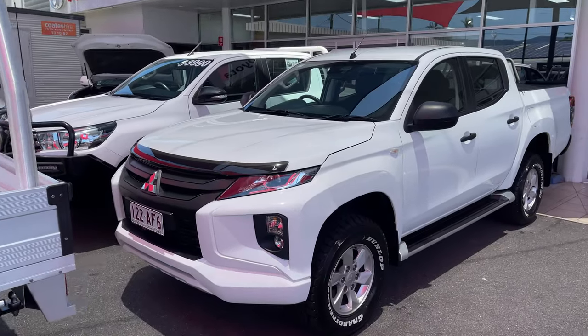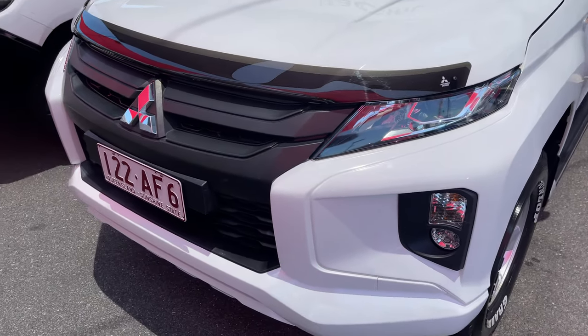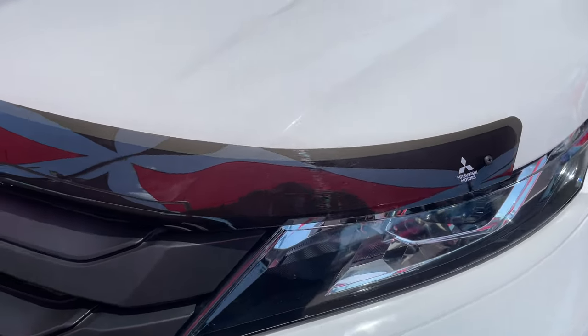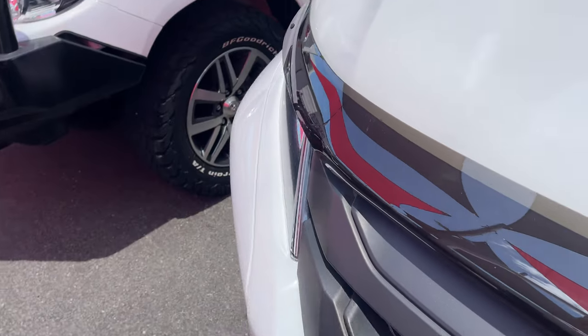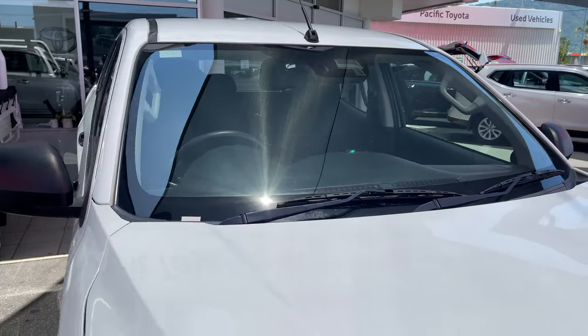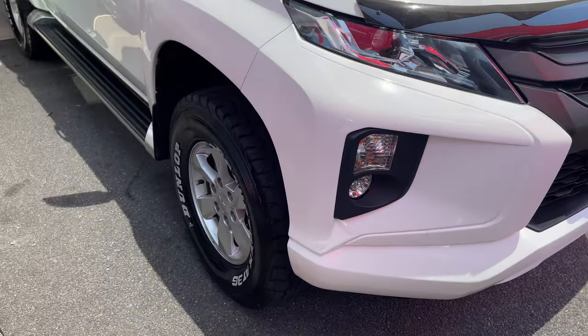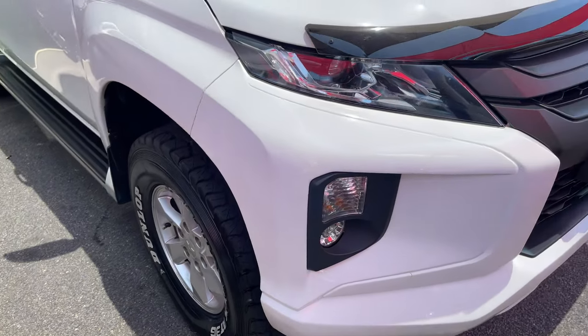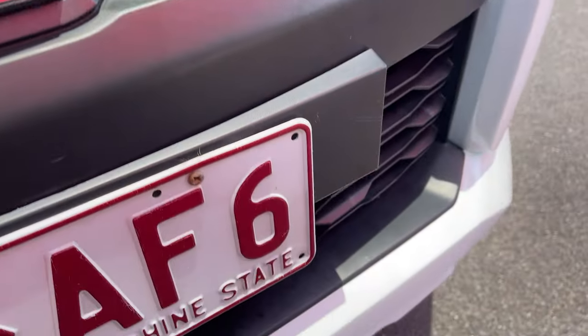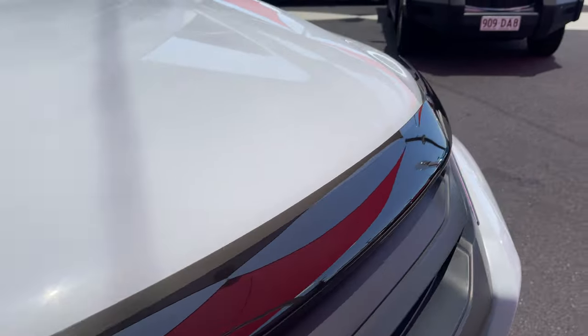Now back to it. Here we have our awesome 2019 GLX Plus Mitsubishi Triton. As you can tell, with the new front end it looks absolutely stunning. You've got the bonnet protector here as well. Up above on the windscreen you have your forward collision mitigation and all your sensors. You've got your nice fog lights down the bottom with your 18-inch alloys. As we go across the vehicle there is just a minor little stone chip on the bonnet, but as you can see it is being kept absolutely clean and tidy — a very well looked-after vehicle.